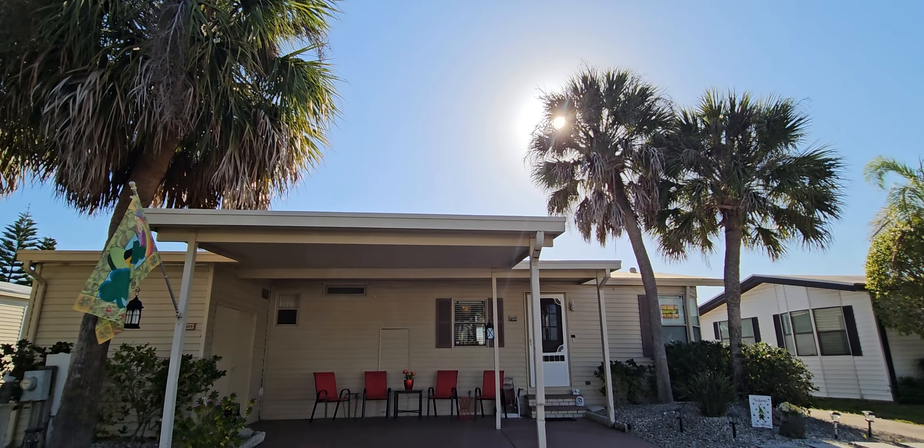Beautiful landscaping, but you don't have to worry about too much of it because they do have pretty rock down here. Riverside Club mows your lawn for you, so you don't have to be concerned about getting your lawn mowed.